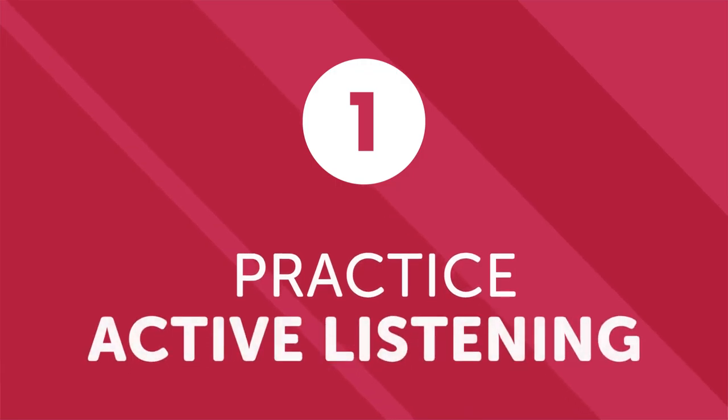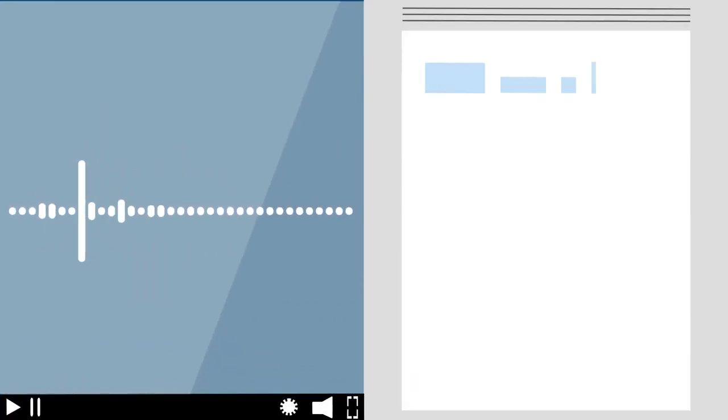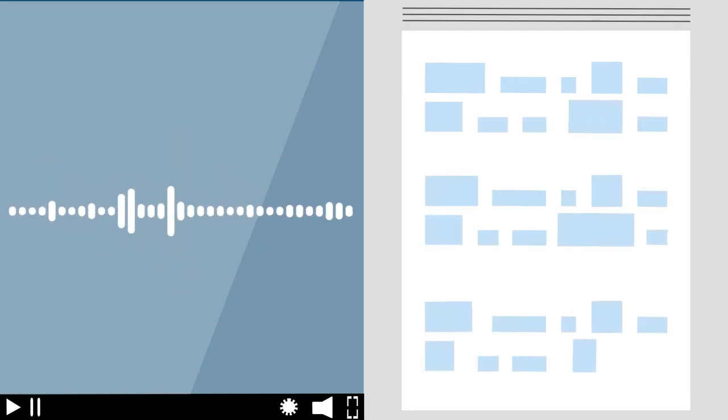Number one: practice active listening. One of the best ways to practice listening is to actually listen to your target language — but not passively in the background. You need active listening. Get a recording of spoken language such as a movie, news broadcast, podcast, or YouTube channel. Listen to a segment and do your best to write down what you hear. After a couple of tries, go back and double-check what you wrote against the actual script.